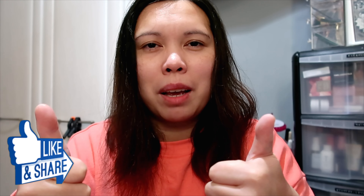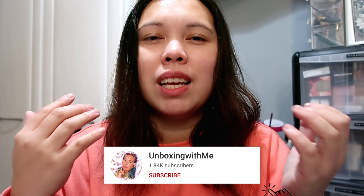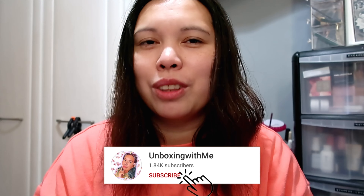Lovelies, what do you think of this box? What products are you most excited about? Let me know in the comments below. That's all for me — I hope you enjoyed this video! If you did, make sure to smash the like button, subscribe to see more unboxing videos, and click the notification bell so you know when I upload. See you in my next video, lovelies — bye!